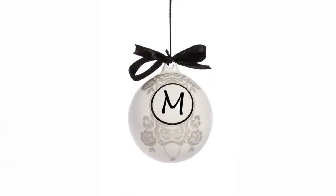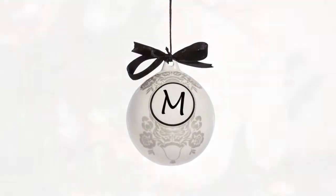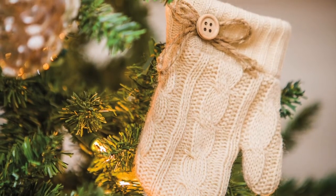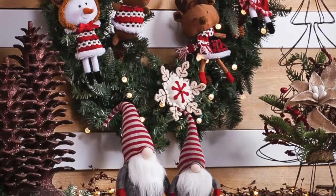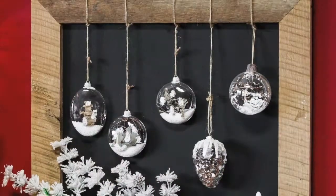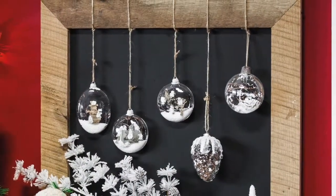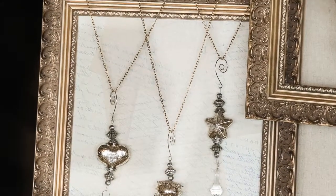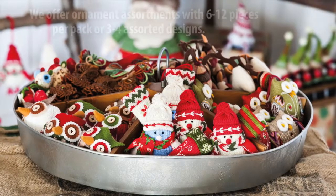Of course our ornaments look great in Christmas trees, but they also add a touch of holiday warmth and flair in other ways, as we see consumers finding new and creative ways to display ornaments in their homes. Just check Pinterest and you'll see what we mean.